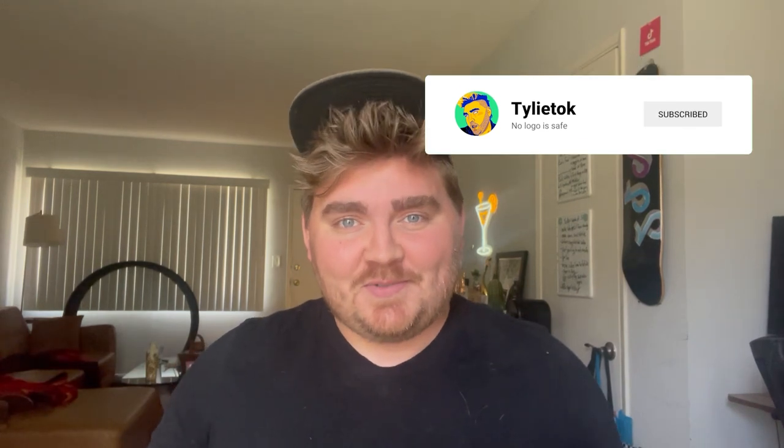Today I'm going to be taking existing logos that I really like and redesign them so they look really bad. If you're new here, I'm Tyler aka Tylee Talk, and on this channel I design, redesign, and critique logos. So if that's something you're into, consider subscribing.